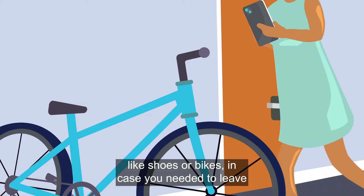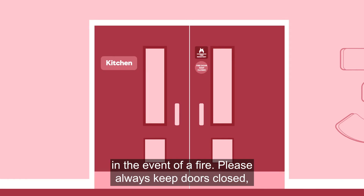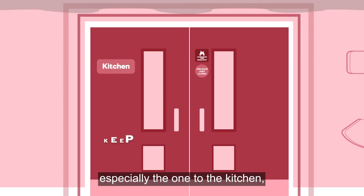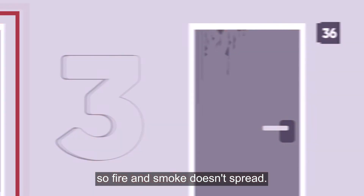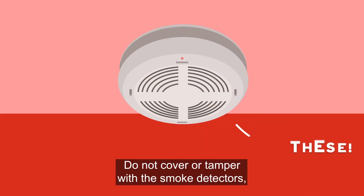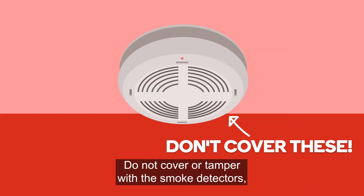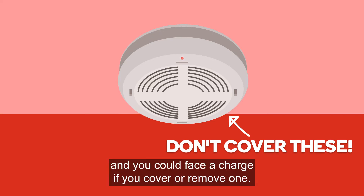Don't leave anything in the corridor that could get in your way — like shoes or bikes — in case you need to leave in the event of a fire. Please always keep doors closed, especially the one to the kitchen, so fire and smoke doesn't spread. If any doors are damaged, inform a member of the property team as soon as possible. Do not cover or tamper with the smoke detectors — they keep everyone in the building safe, and you could face a charge if you cover or remove one.